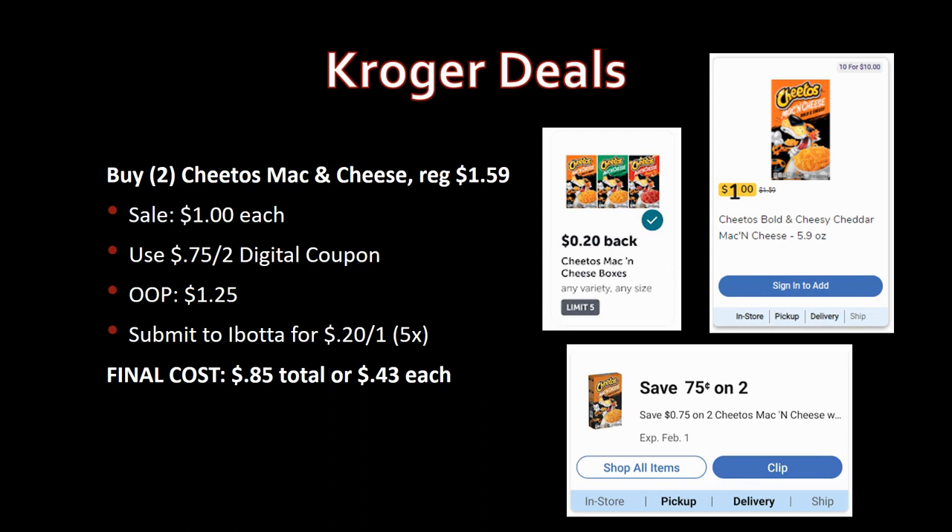Update on Cheetos Mac and Cheese: the Kroger cashback expired, but there's now a brand-new digital coupon making this a better deal. Grab two, regularly priced $1.59, on sale for $1 this week. Use the new 75-cent-off-two digital coupon — just pay $1.25 for both. Submit to Ibotta for 20 cents back on one, limit five times — you get 40 cents back. Final cost: 85 cents total or just 43 cents each.